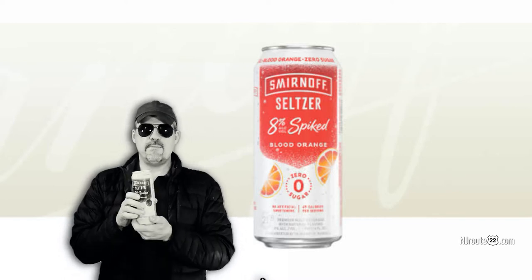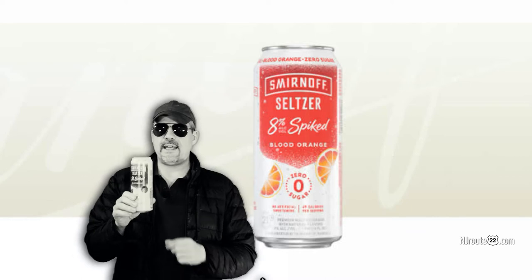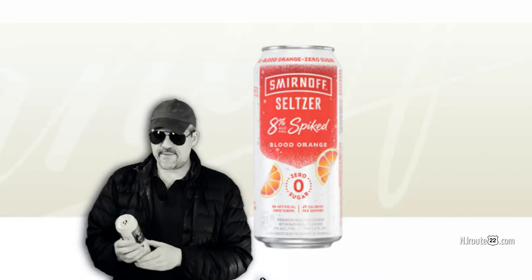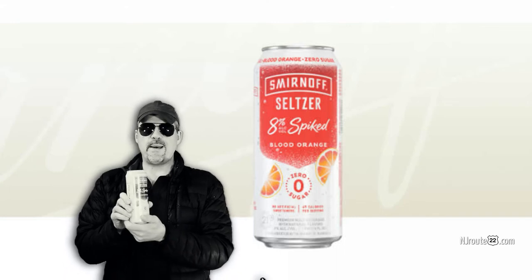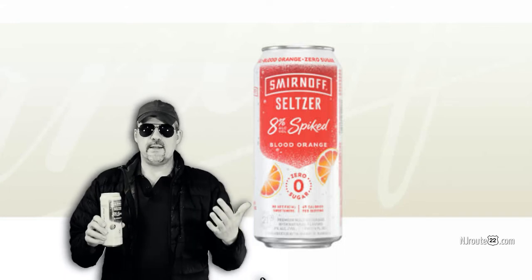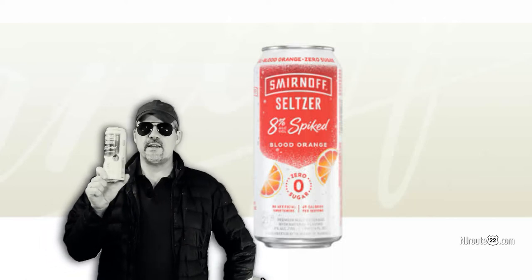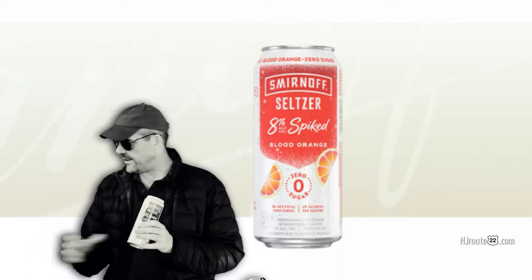This can here is about three and a half cans' worth — it's a 23 and a half ounce can. It's the equivalent of about three and a half cans of the 12 ounce seltzers. We make four drinks out of this one can, basically.